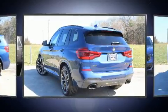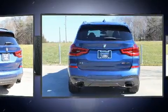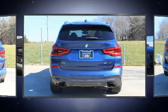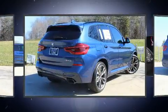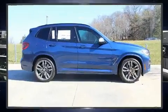BMW prioritized comfort and style by including delay-off headlights, front and rear reading lights, power front seats, automatic dimming door mirrors, heated steering wheel, and voice-activated navigation.